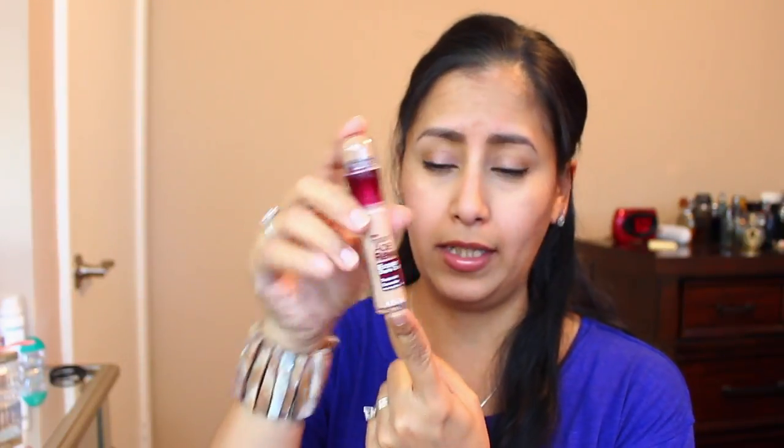Next is foundation. My go-to foundation is from Becca — it is the Becca Ultimate Coverage Complexion Cream in the shade Noisette. My favorite thing about it is that it has a pump — who doesn't love a foundation with a pump? This is my go-to foundation.